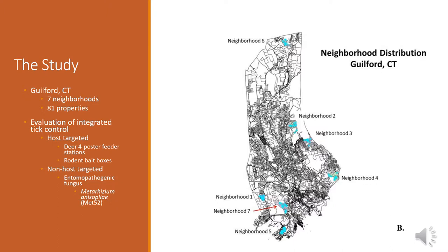This study is currently taking place in Guilford, Connecticut throughout seven different neighborhoods. As you can see here on this map, they're all geographically distributed throughout the town. We have a total of 81 properties that are participating, and the intent of this study is to evaluate an integrated approach to tick control — rather than just having one application of a pesticide or looking at one specific host, we're looking at combinations of them.